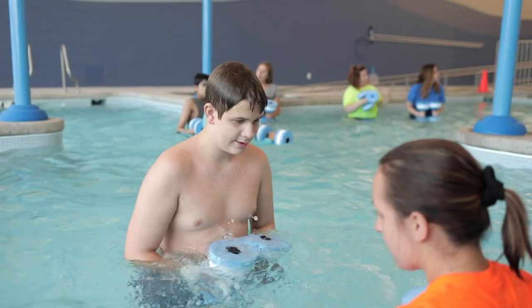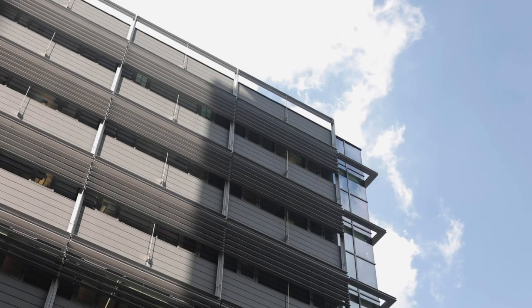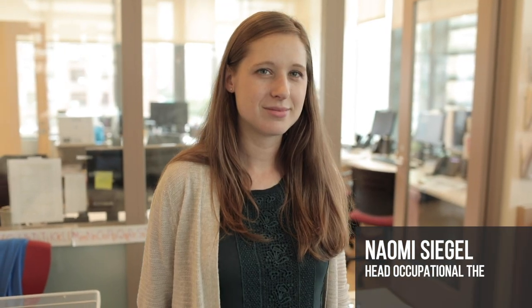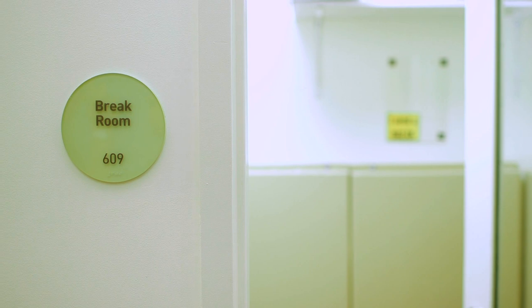For us it was very important to provide children with safety skills around water and swimming. I think it's really important to have a safe space for the kids when they need time away to regroup or come down from a crisis. It's really important they have that space where they can take that time to rejoin the group and be part of their day.